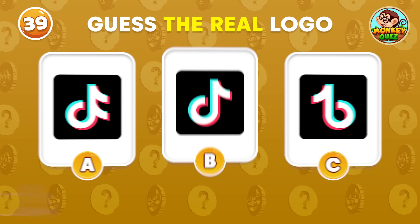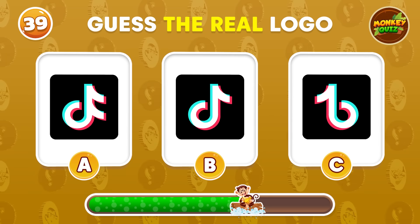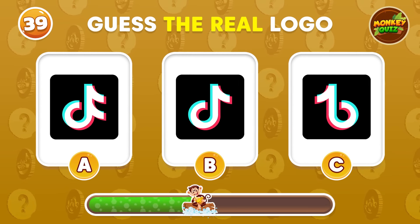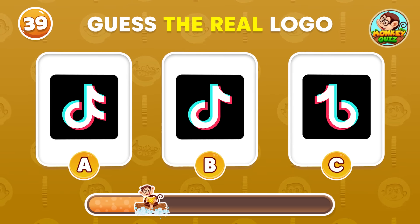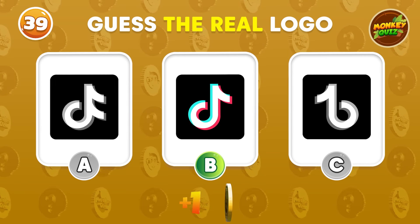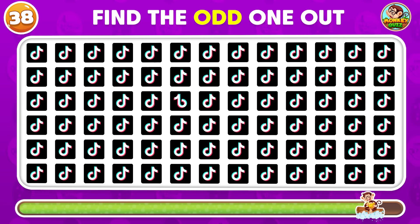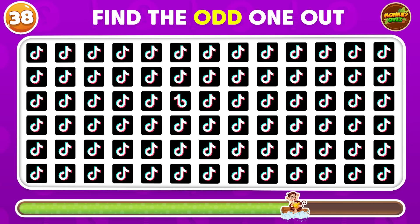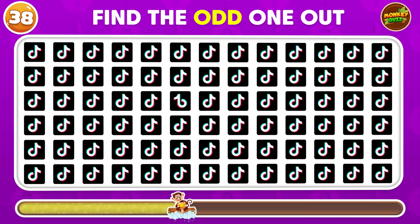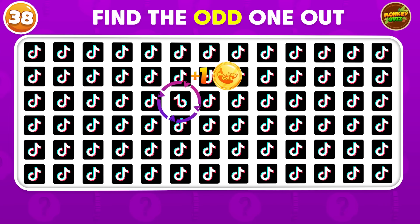Do you know the real logo? Where's the odd TikTok logo? The odd TikTok logo is located in the third row!